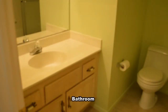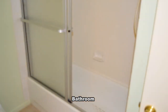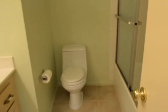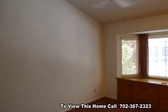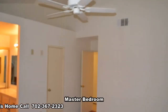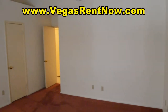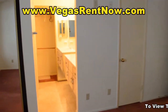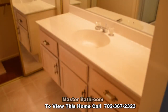The full bathroom has a tub shower combo. The master bedroom has a vaulted ceiling with fan, built-in cabinets, and mirrored closet doors. The master bathroom has a large vanity, a second closet with mirrored doors, and a shower.